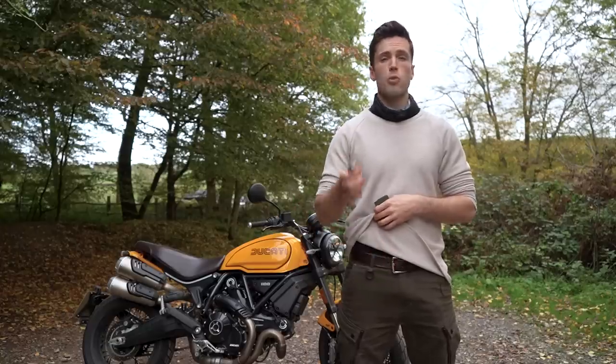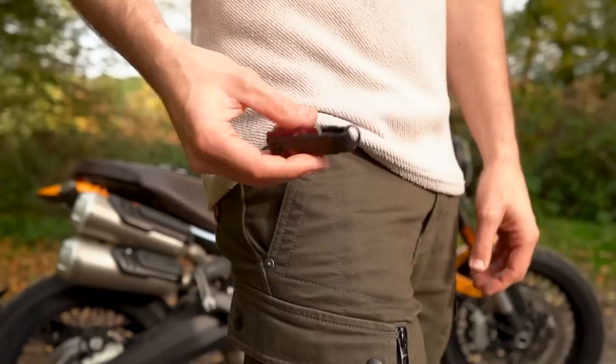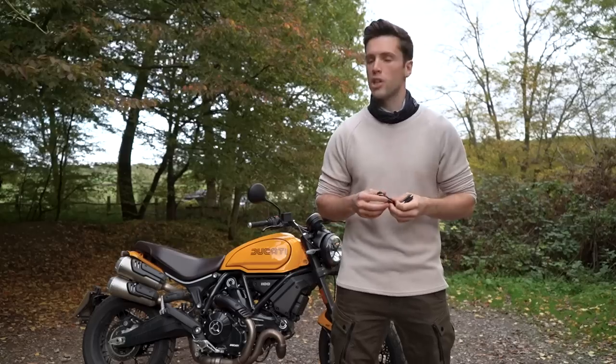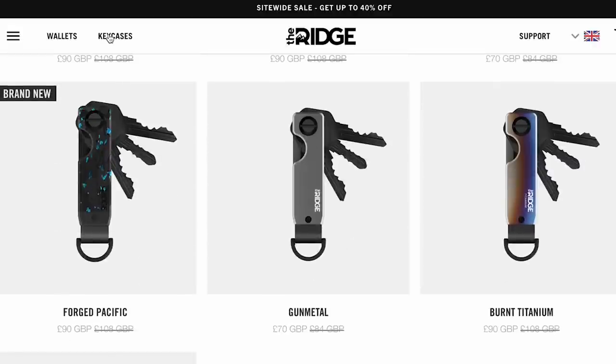I've also been using their keycase for the last few weeks and I have to say that's impressed me just as much. It's slim, discreet and most importantly silent — which is important because now I don't jangle like a Christmas elf whilst I'm out with the wife. She has complained in the past. They can hold up to six keys and you can also get this in a variety of different colours.